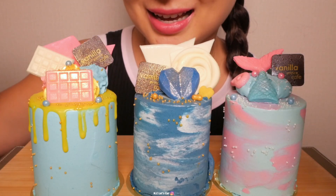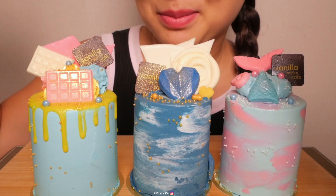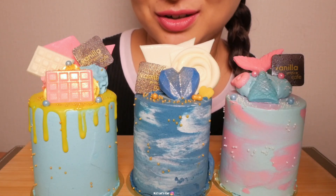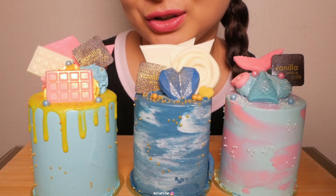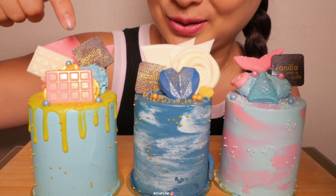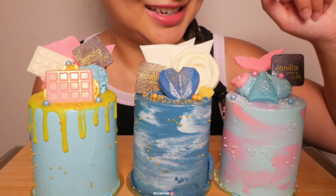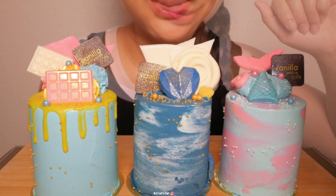The only thing is I don't know what flavors they are, because of course it was in Thai and I can't really read Thai — I can read some words but not very much. They didn't have English so I just looked at the pictures and went from there. We have a yellow one, a galaxy blue in the middle, and a mermaid theme on the side. Let's get started!